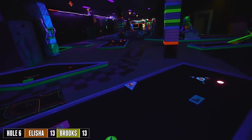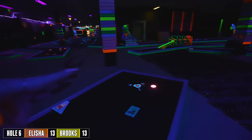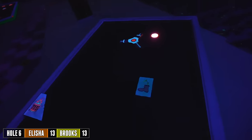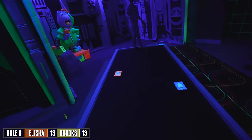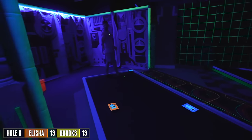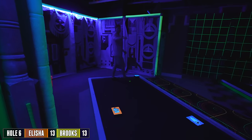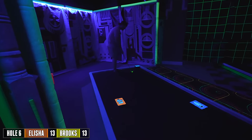Just little details like that — they go a long way for a black light course especially. Those could just be black or painted whatever color you want, but adding those little paintings goes a long way. Whoever did those or had the idea — great job. Double bounce. That rolled way farther back than I expected.